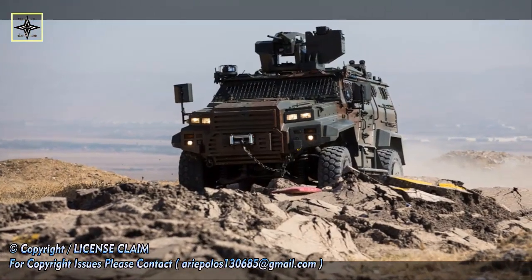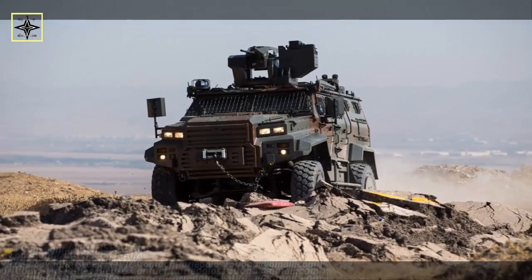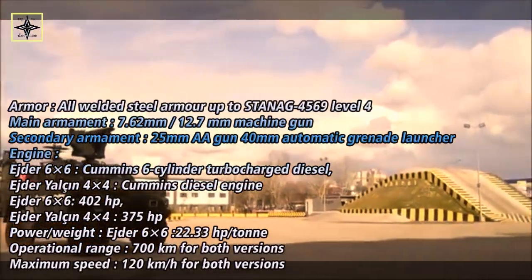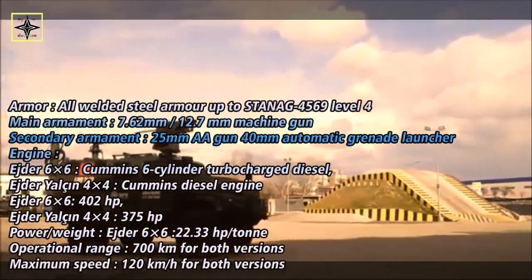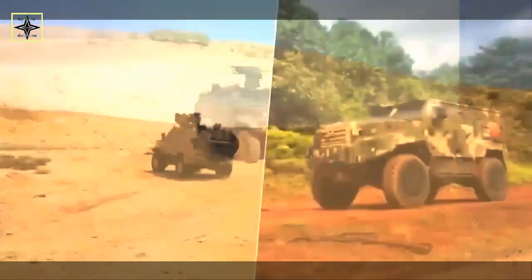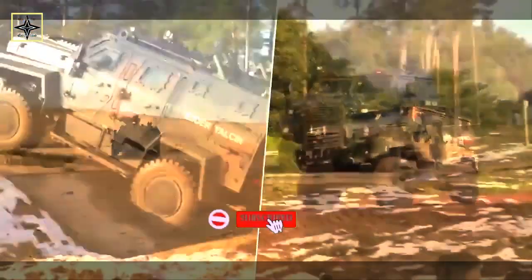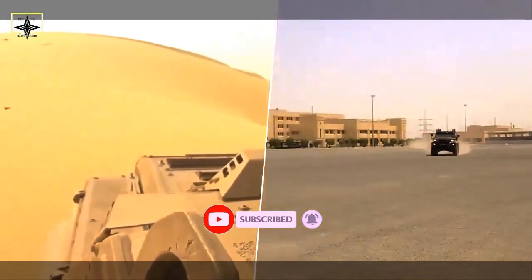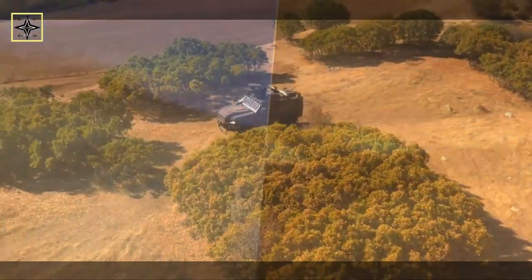Eder Yalcim has proven itself in operational areas and offers special solutions to different operational requirements through customizations such as: Border Surveillance and Security Vehicle, Air Defense Vehicle, Reconnaissance Vehicle, Command and Control Vehicle, Mine/IED Detection and Clearance Vehicle, Combat Vehicle, Personnel Carrier, CBRN Surveillance Vehicle, Tactical Missile Carriage Launch System, and Armored Ambulance.